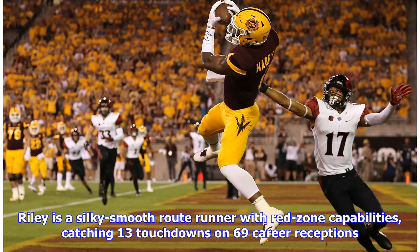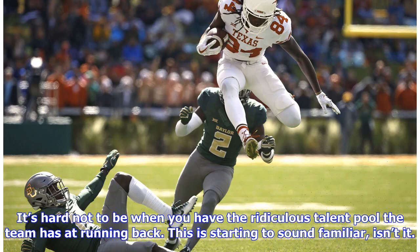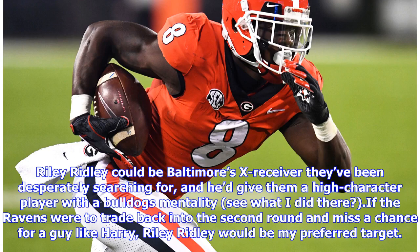Riley is a silky smooth route runner with red zone capabilities, catching 13 touchdowns on 69 career receptions. He wasn't overly used in the Georgia Bulldogs offense until 2018, and when given the opportunity, he shined. Because of the scheme the Bulldogs used, Riley was always a third or fourth option — hard not to be with their ridiculous talent pool at running back. With the Baltimore Ravens, Riley Ridley would insert himself into a nearly identical role. With the run-heavy style of play the team wants to adopt, Ridley could become a secondary contributor, but his skill set would indicate he can be just as good as his brother. If the Ravens were to miss a chance for a guy like Harry, Riley Ridley would be my preferred target.